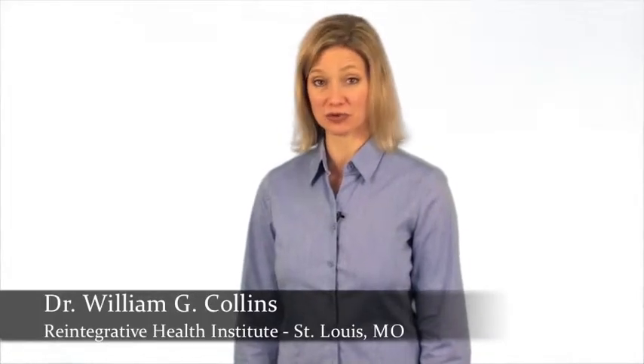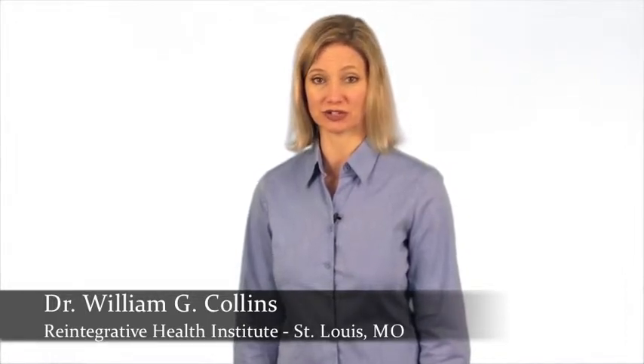Hi, I'm Melissa, and I work with Dr. William Collins, a board-certified neurotherapist at Reintegrative Health Institute in St. Louis, Missouri.